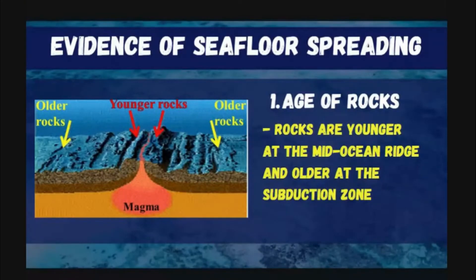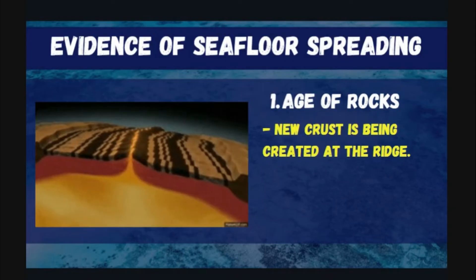The idea of seafloor spreading is supported by the following evidence. First is the age of rocks. Scientists found out that the youngest rocks are found near the ridge, while the oldest rocks are found far from the ridge. This means that rocks close to the ridge are younger — they are the new crust — while rocks far from the ridge are the older crust, which are already near the subduction zone.